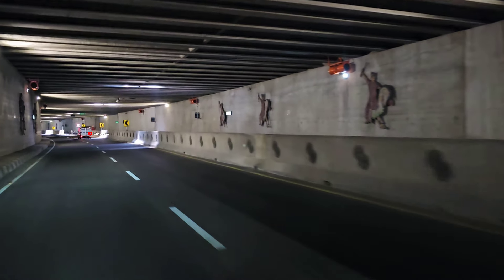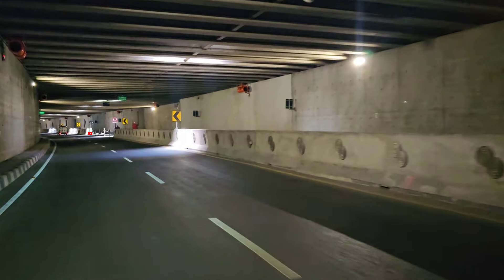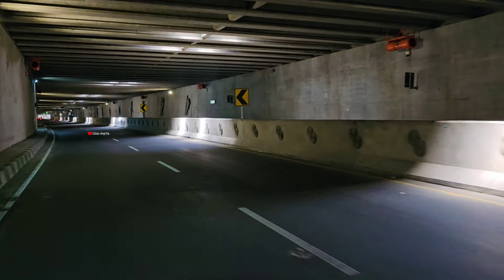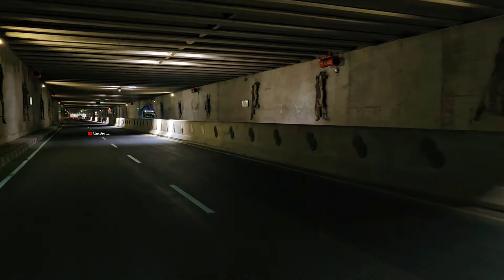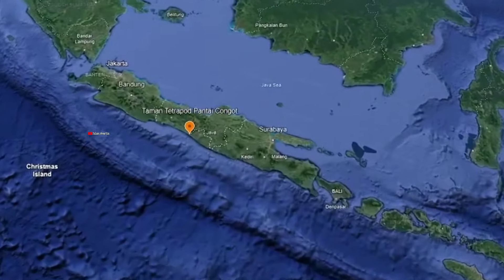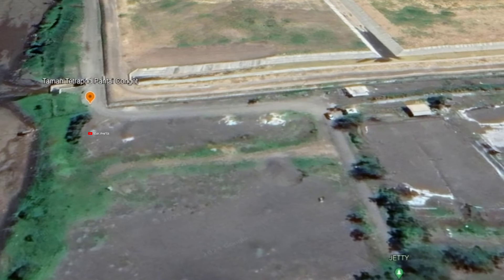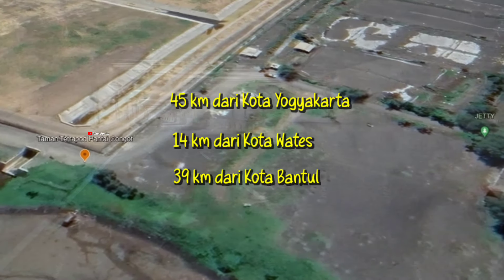Lokasi yang akan kita tuju pada siang hari ini berada di sisi barat Bandara YIA. Selain itu, lokasi ini terletak di kawasan Pantai Congot yang merupakan pantai di ujung paling barat DIY, sekaligus merupakan daerah perbatasan Provinsi Daerah Istimewa Yogyakarta dan Provinsi Jawa Tengah. Tepatnya berada di Dusun Sangkaran, Kelurahan Jangkaran, Kapanewon Temon, Kabupaten Kulon Progo, Daerah Istimewa Yogyakarta. Jarak menuju lokasi sekitar 45 km dari kota Yogyakarta, 14 km dari kota Wates, dan 39 km dari kota Bantul. Oke teman-teman, ikuti perjalanan kami di kawasan Pantai Congot di Kapanewon Temon, Kabupaten Kulon Progo, Daerah Istimewa Yogyakarta.